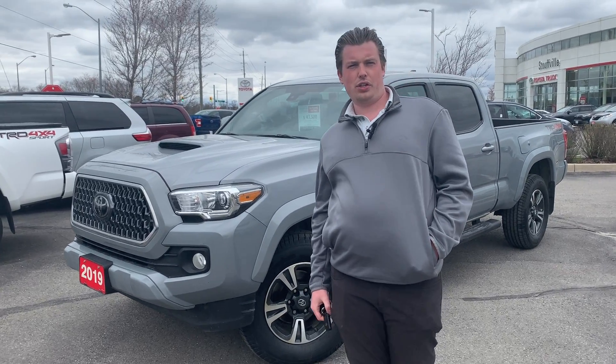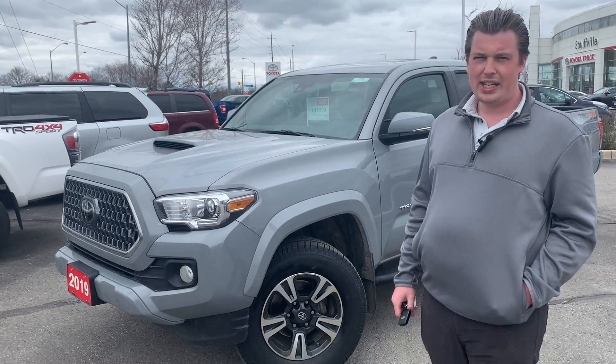Hey folks, Chad here at Stouffville Toyota. Today I wanted to show you a trade we just had arrive. It's a 2019 Tacoma.